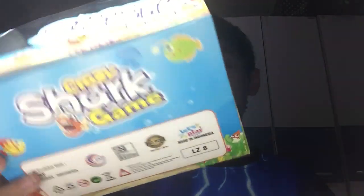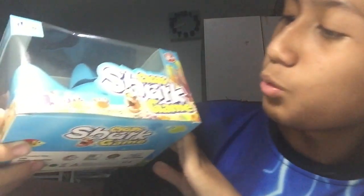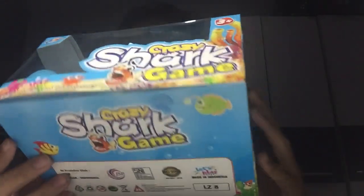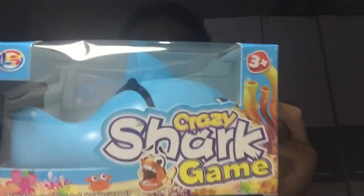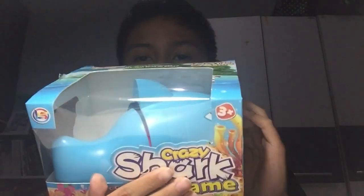Let's see it. But before you see it, rate the toy in the comments if you like it or don't. Presenting! The crazy shark game. I got this from Amazon — Amazon, Spiderman, Ion. You see this? It's awesome. You can see the shark inside.